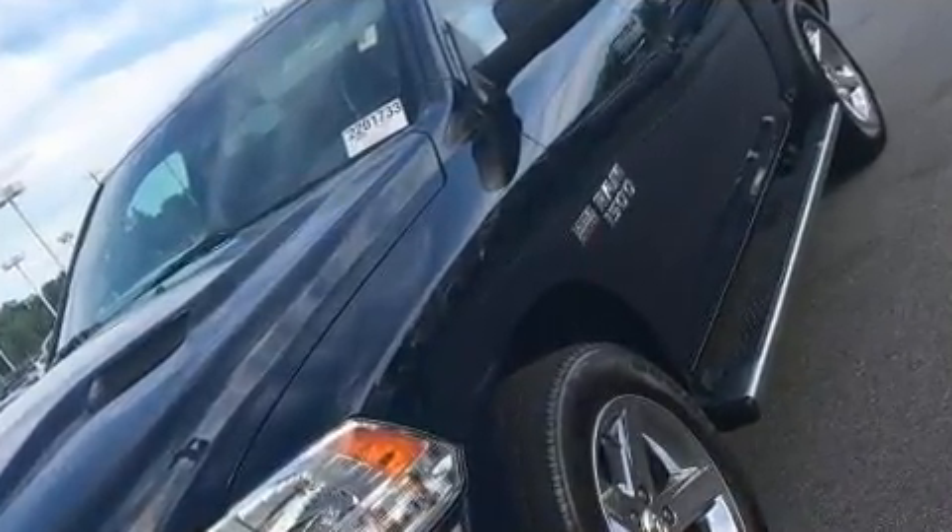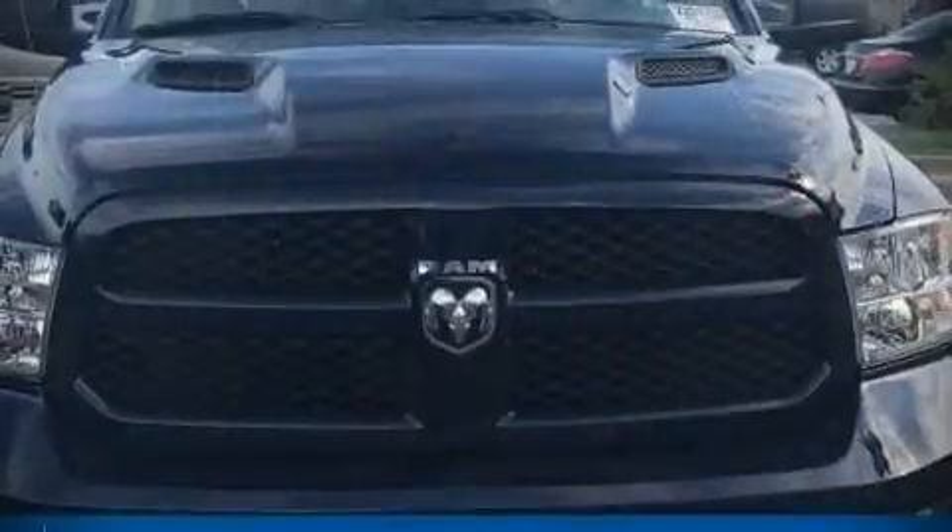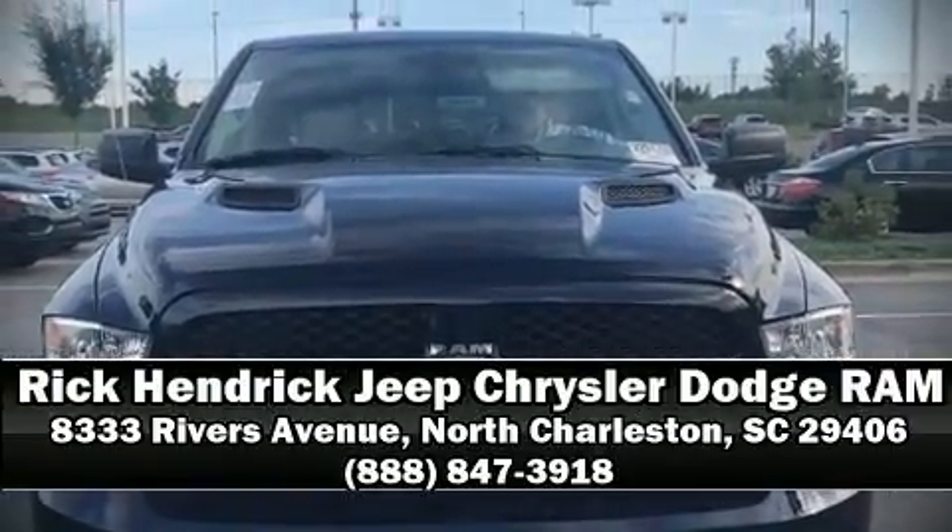It also arrives with a Carfax history report, providing you peace of mind with detailed information. We have a skilled and knowledgeable sales staff with many years of experience satisfying our customers' needs. We are here to help you. Thank you.